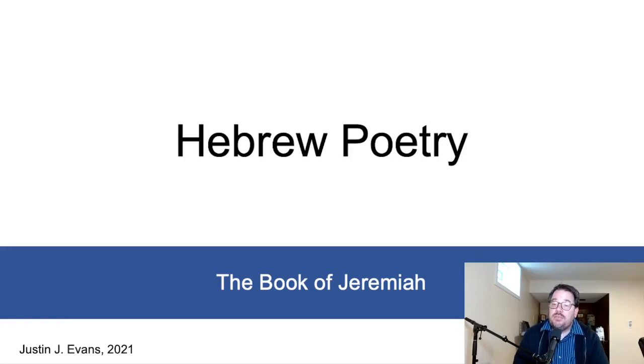Hello. This lecture is designed to introduce you to the basic structures and mechanics of Hebrew poetry. Much of the book of Jeremiah is written in poetry, along with a lot of the Old Testament — not only the book of Psalms, but also other books such as Proverbs, the book of Job, and the majority of the writings of the prophets are written in poetry. This lecture is designed to give you the tools to analyze and understand Hebrew poetry — the basic way that it is framed and structured.